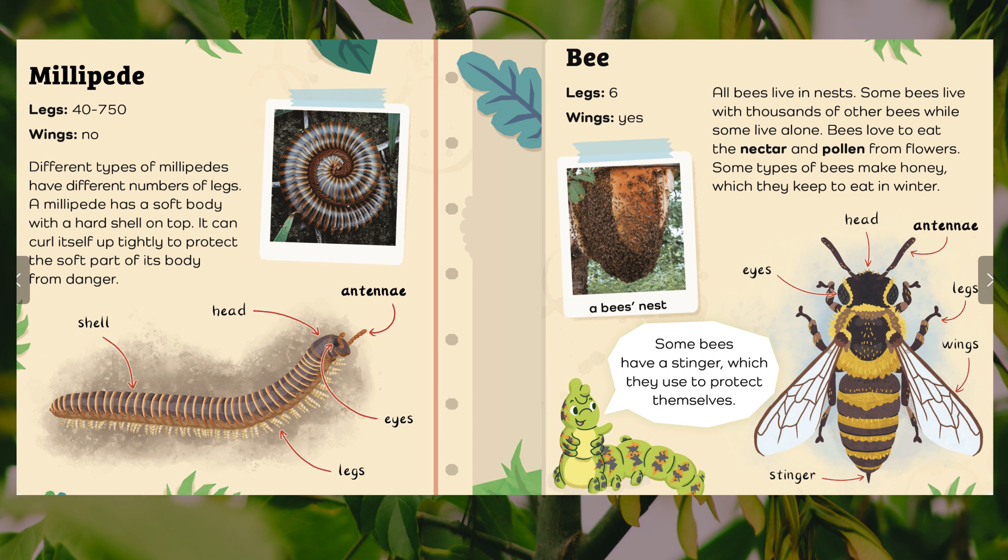Bee. Legs: six. Wings: yes. All bees live in nests. Some bees live with thousands of other bees, while some live alone. Bees love to eat the nectar and pollen from flowers. Some types of bees make honey, which they keep to eat in the winter. Some bees have a stinger, which they use to protect themselves. Body parts: eyes, head, antennae, legs, wings, stinger.